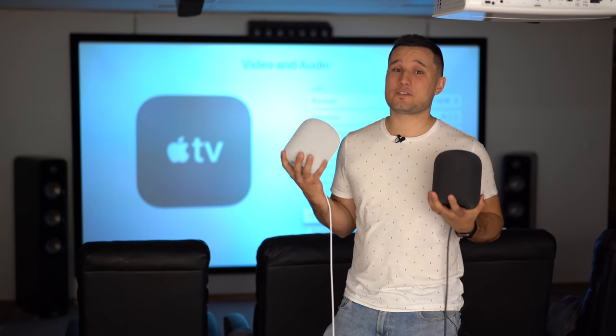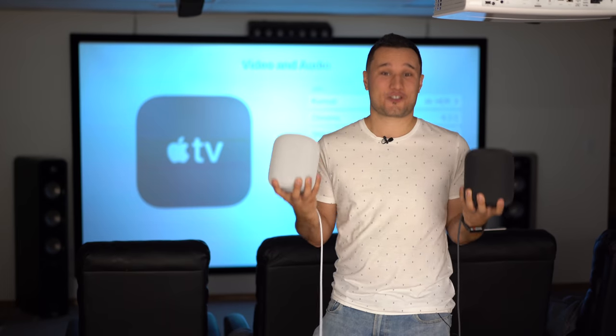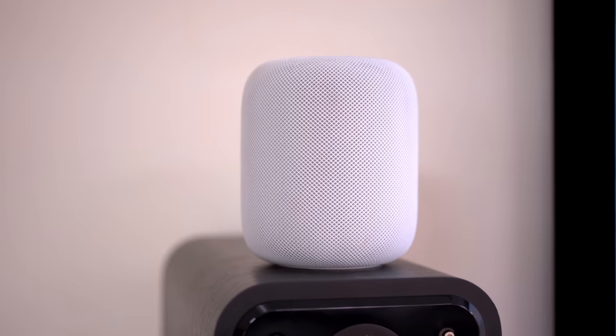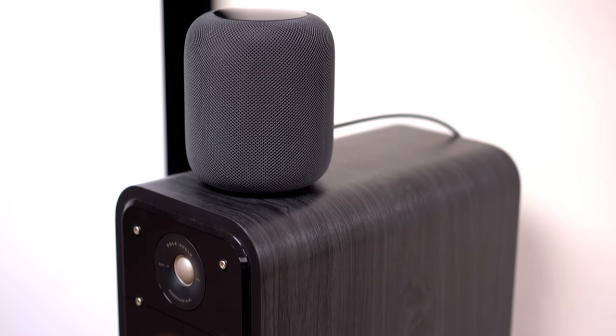Now comparing this expensive Dolby Atmos surround sound system to a pair of HomePods is a bit extreme, but let's do it anyway. We have our stereo HomePods set up on top of my sound system's front speakers, so let's see how well they stack up.